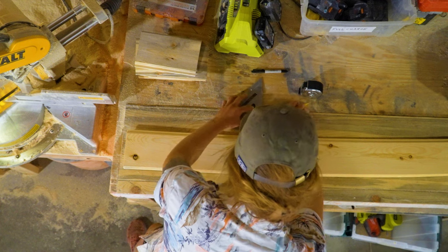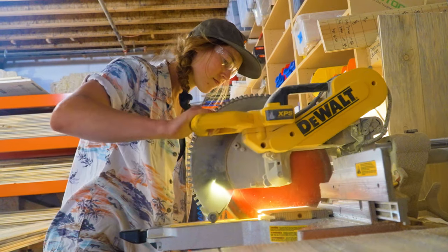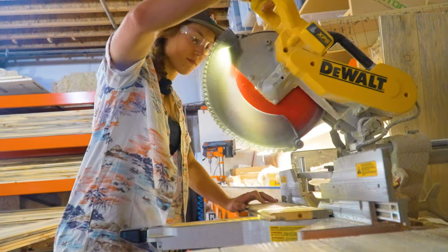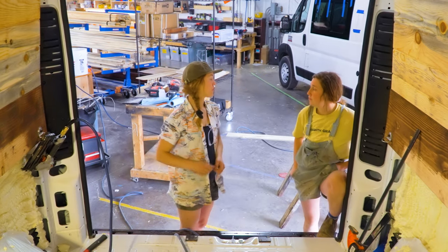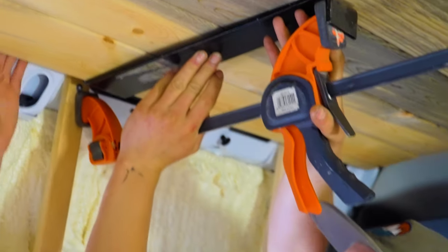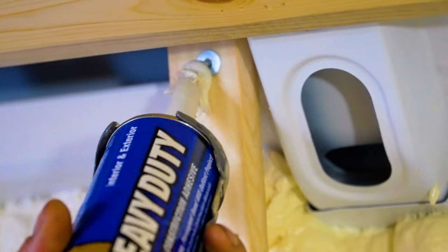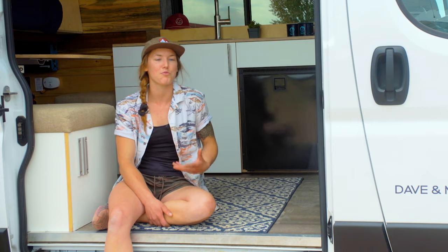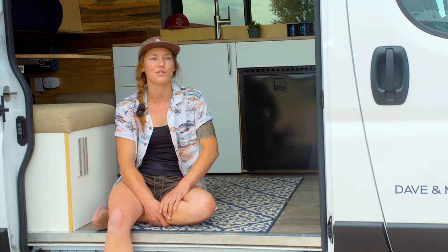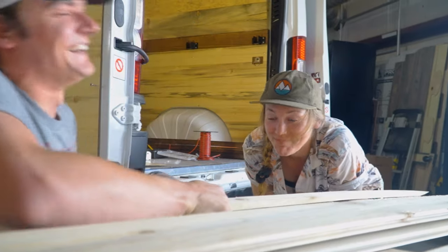My favorite thing about van building is using it as a creative outlet. Everything in a van that goes into it is so specific. You need to use every inch of space that you can. There's always new ideas to come up with, always brainstorming, always better ways to do things. So it's a really cool creative outlet where you can sit and constantly be thinking and trying new ideas and building. And with building your own van, it's so empowering to see those go into play and work and succeed. Creativity is so much fun in this job.